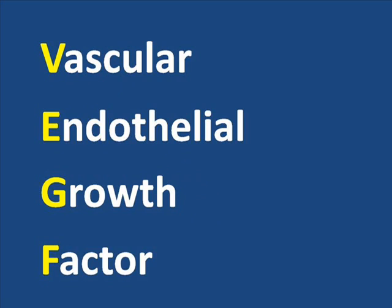The abbreviation VEGF, which is pronounced VEGF, stands for Vascular Endothelial Growth Factor. VEGF is a protein that occurs naturally within the body. Bodily tissues are thought to release this protein to signal the need for additional oxygen.